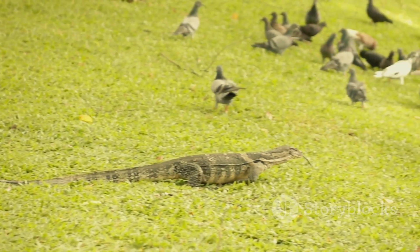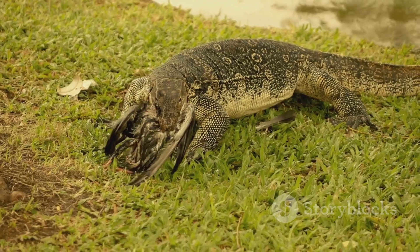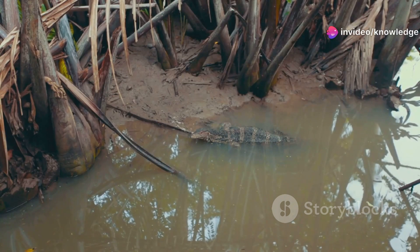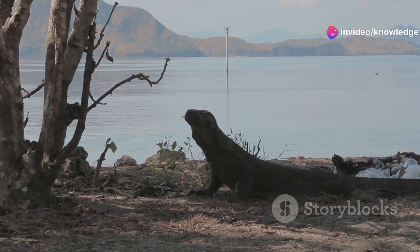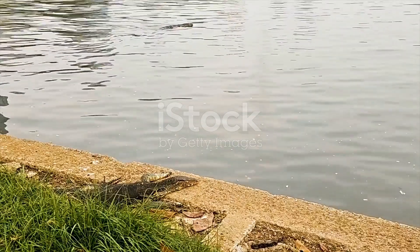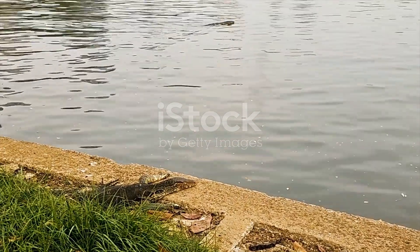Monitor lizards are a remarkable group. They belong to the genus Varanus. Many are large, powerful predators. They are found across vast continents — Africa, Asia, and Australia are their homes. Each species is uniquely adapted to its own special corner of the world. Their intelligence and adaptability are astounding.